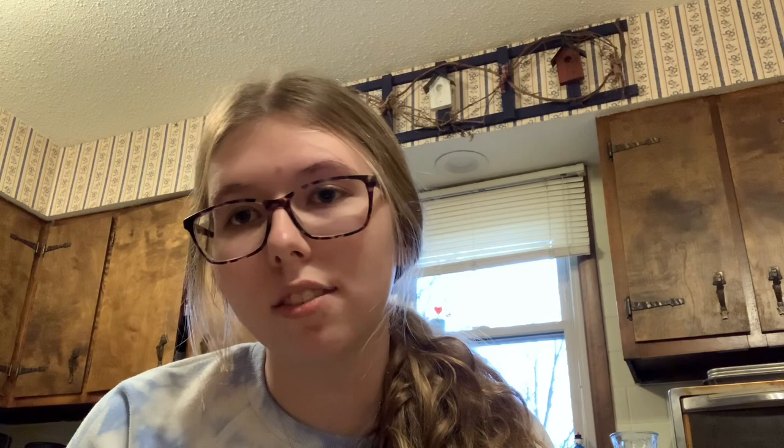According to pbs.org, it is now located in a filtered light, low oxygen chamber to prevent even more damage and to allow future generations to be able to see the flag for years to come. This picture on the left-hand corner is a picture of what this chamber looks like and what the flag will look like if you ever visit the museum.